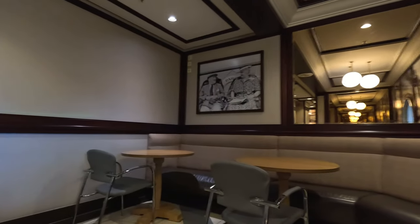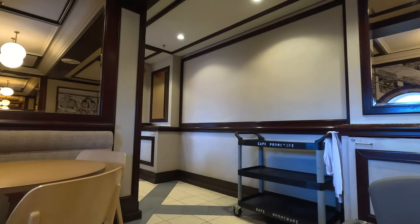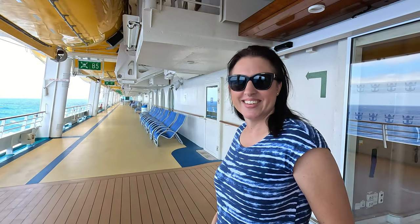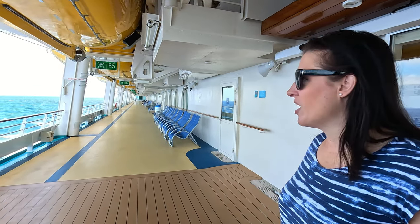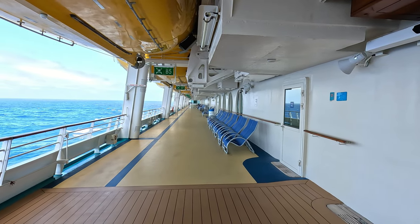If you're looking for a quiet place to drink coffee, in the back of the Café Promenade there's a little hidden room. It's really quiet — we're the only ones back here. It's pretty quiet out here, very quiet. Nice place to lounge. This is deck 4, I believe, outside.